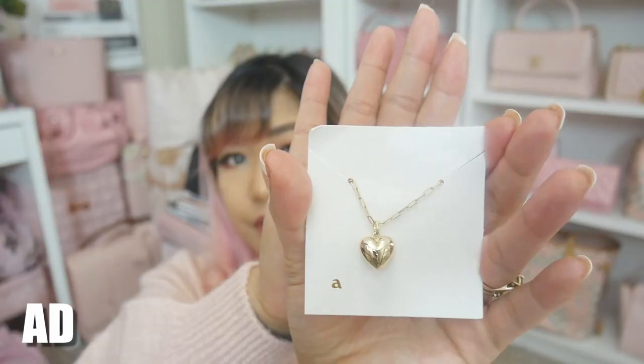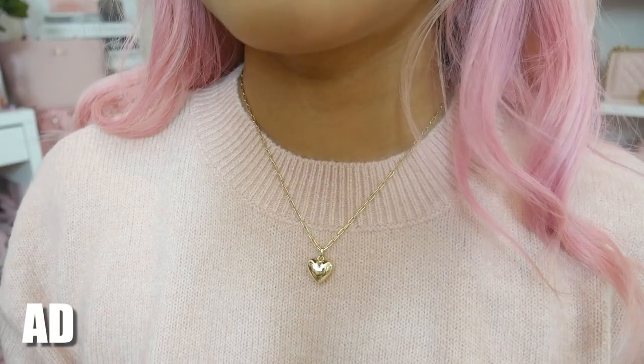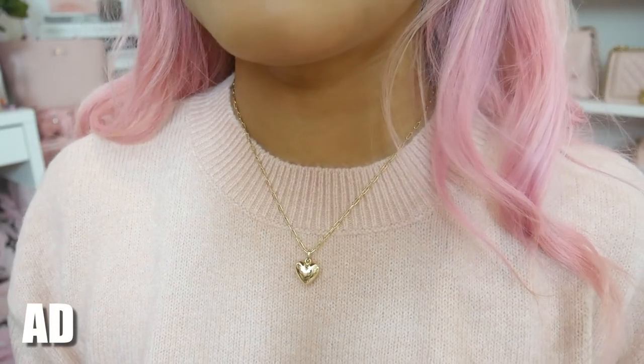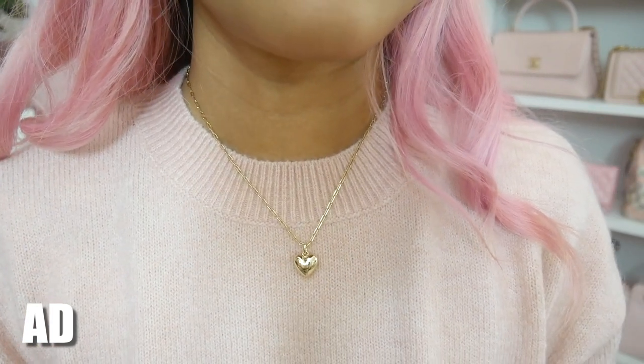The last piece that they sent me is actually a necklace. This necklace is also plated in 14k gold and just like the earrings it is hypoallergenic as well. I love the little heart and I love the chain so much. This is totally my aesthetic and this necklace is so affordable — it's only $59 as well. For something this high quality plated in 14k gold at that price point, you seriously can't get any better, and I'm just so in love with all of the pieces.